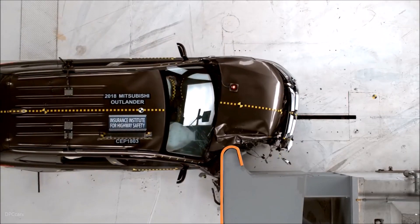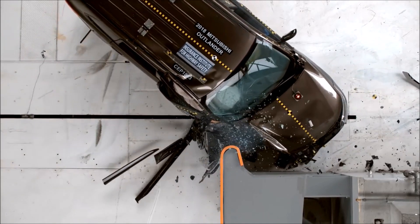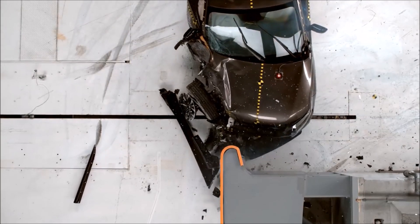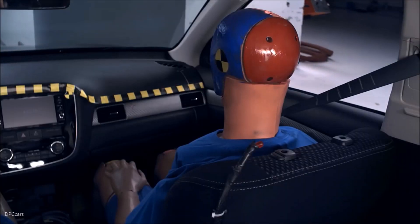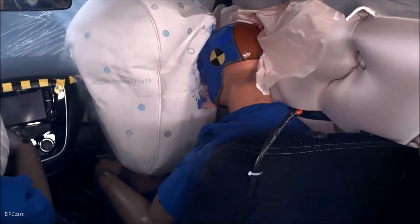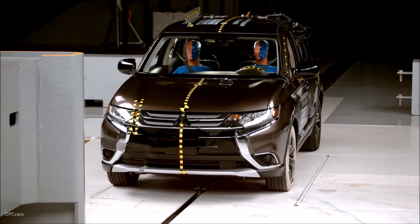The dummy's movement was well controlled. The dummy's head loaded the frontal airbag, which stayed in front of the dummy until rebound. The side curtain airbag deployed and has sufficient forward coverage to protect the head from contact with side structure and outside objects. The side torso airbag also deployed.